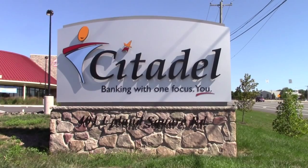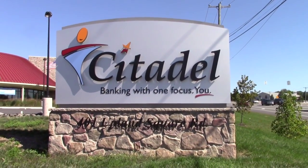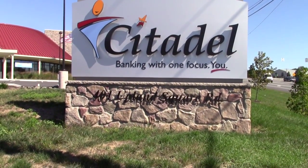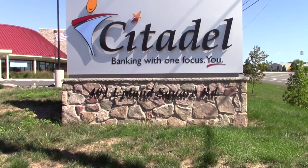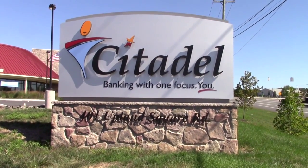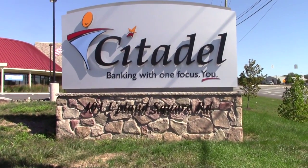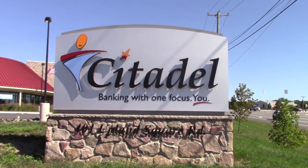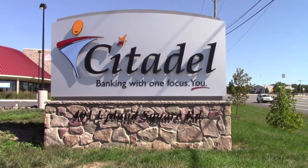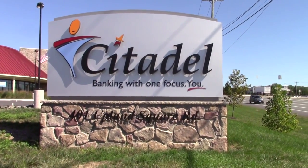Dr. Fred Urquhart kept this kind of a secret from scientists in the United States. Dr. Lincoln Brower and his associate Dr. Bill Calvert figured out where the overwintering site was in Mexico since it was being kept a secret. They went down there and discovered the monarchs in El Rosario, 10,000 feet up. The site is west of Mexico City. Angangueo is the town at the bottom of the mountain, and they do have a butterfly festival there every year.